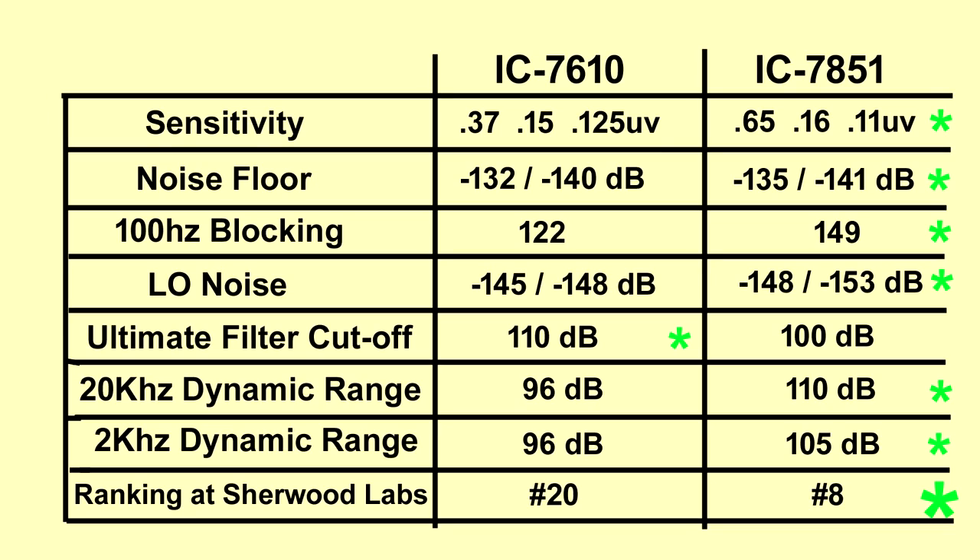Before we listen to both receivers, let's look at the specs. For sensitivity — three ratings: no preamp, preamp one on, and preamp two on. Without the preamps on, the 7610 is more sensitive, but once you kick in the first preamp they're virtually identical, and with preamp two the 7851 pulls ahead. On noise floor, the 7851 is a quieter receiver. For 100 Hz blocking — related to selectivity for close-in CW signals — it's a world of difference on the 7851. LO noise is also clearly quieter on the 7851.